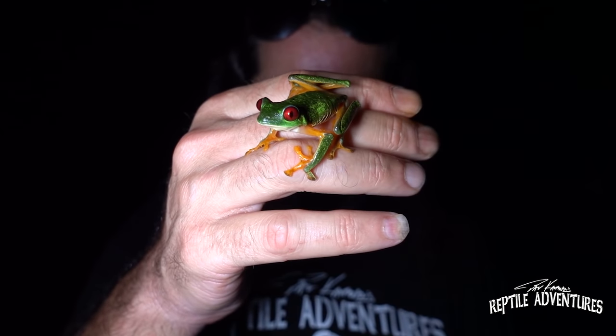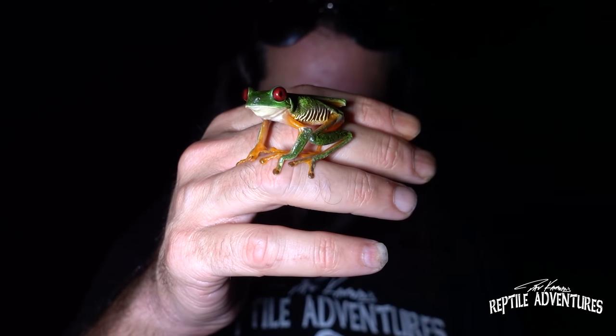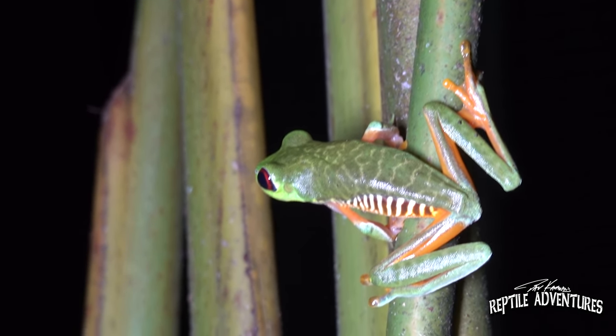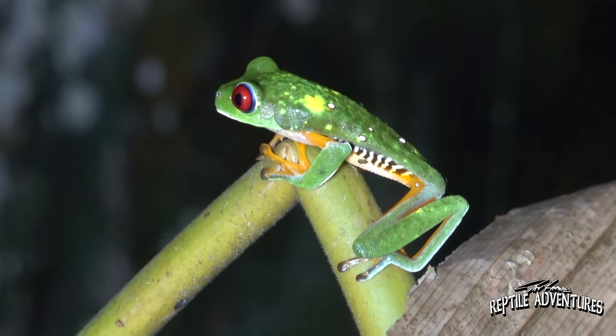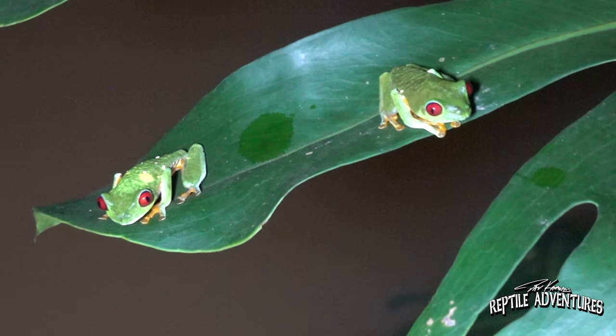Earlier I mentioned there is geographic variation with these frogs in Costa Rica. On the Caribbean side you have really deep, vibrant blue sides, while here on the Pacific side in the southwest, the blues and yellows are replaced with browns and oranges. Comment below and let me know what your favorite color variant is — do you like the Caribbean blues or the Pacific browns and oranges? Right now in our hobby there are a lot of really cool morphs being bred in captivity, and one of the top breeders is Mike Novy in Cleveland. So we're going to leave Costa Rica and head up to Cleveland, Ohio to see some cool red-eyed tree frog morphs and learn about captive breeding.